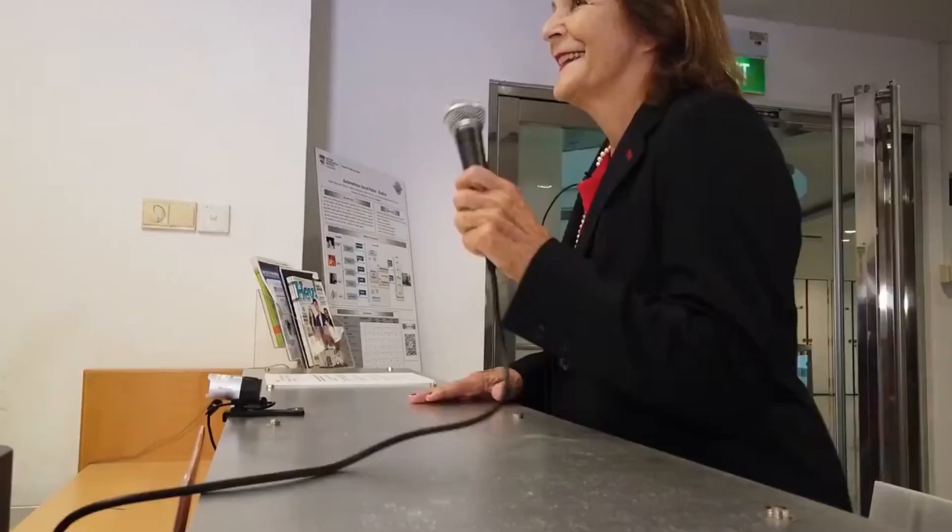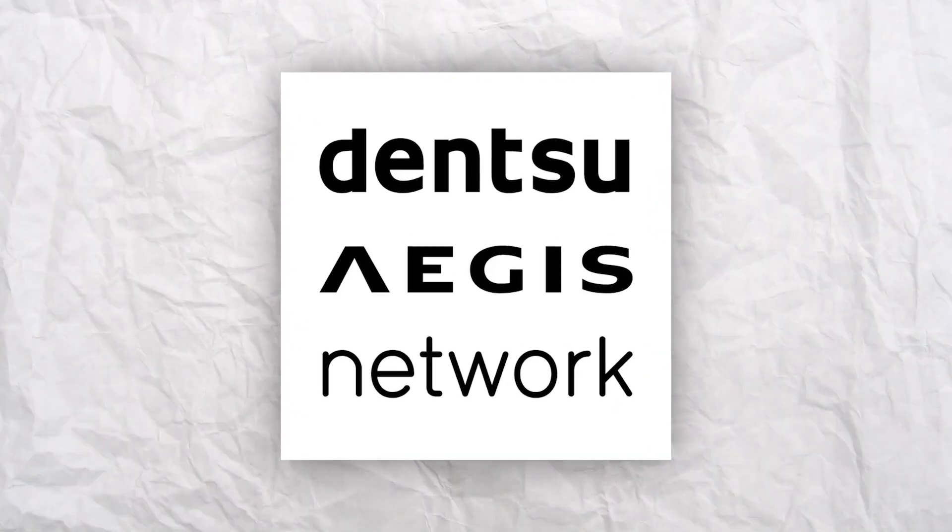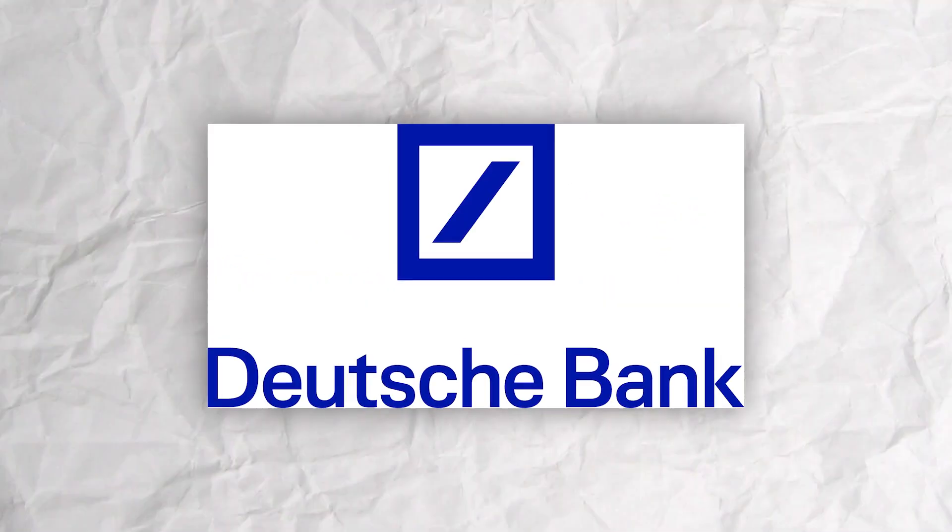She has dealt with numerous employees from large corporations in a variety of sectors, including Dentsu Aegis Network (DAN), Credit Suisse, and Dushbank.